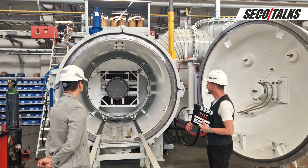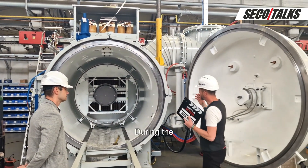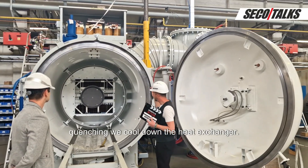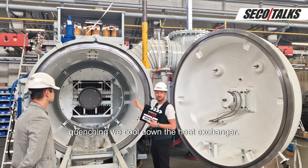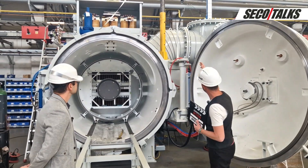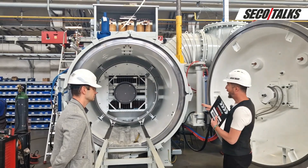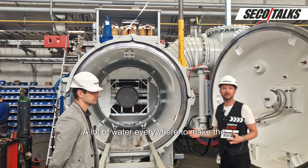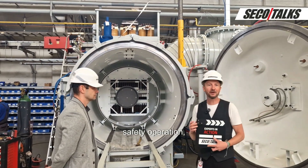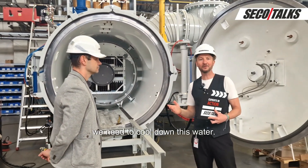To cool down the furnace itself and make it safe to operate, we need to cool down the vessel, the flange, and the door. During quenching we cool down the heat exchanger — very important. We also have water cooling on the angle valve and the diffusion pump. A lot of water everywhere to ensure safe furnace operation, but we need to cool down this water.